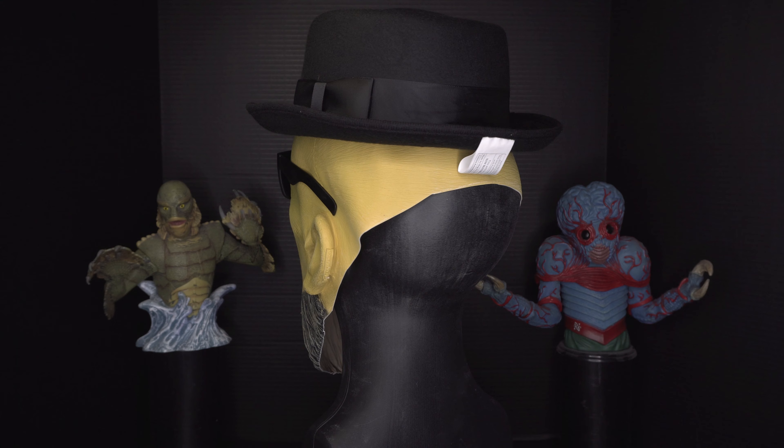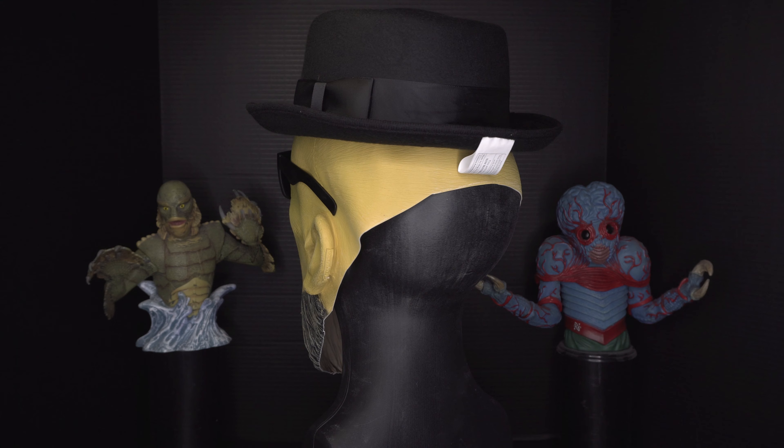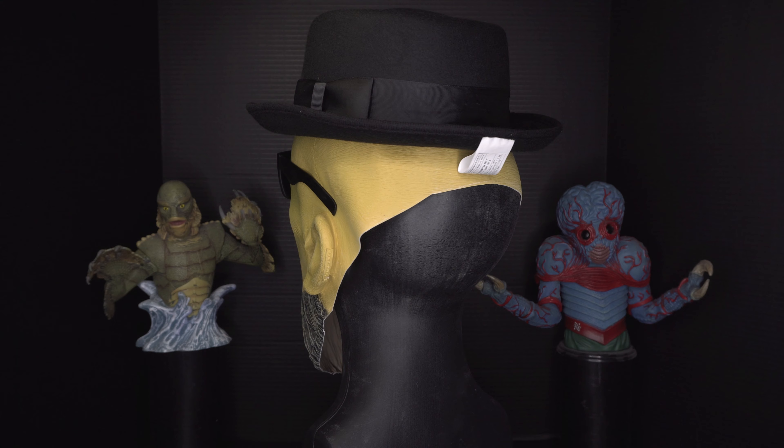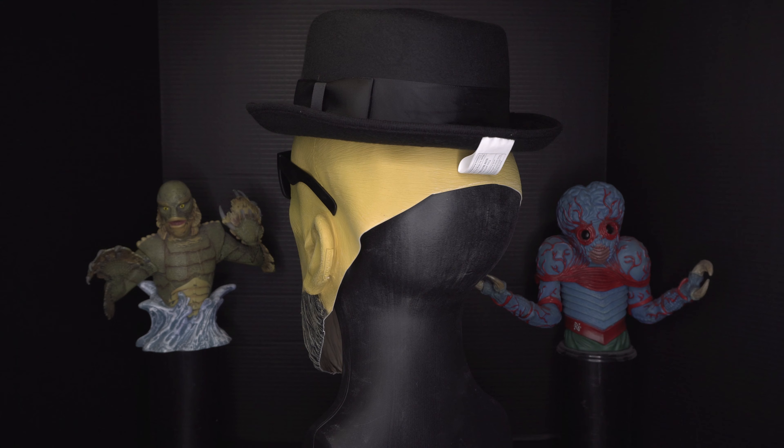No, you clearly don't know who you're talking to, so let me clue you in. I am not in danger, Skyler. I am the danger. A guy opens his door and gets shot and you think that of me? No, I am the one who knocks.